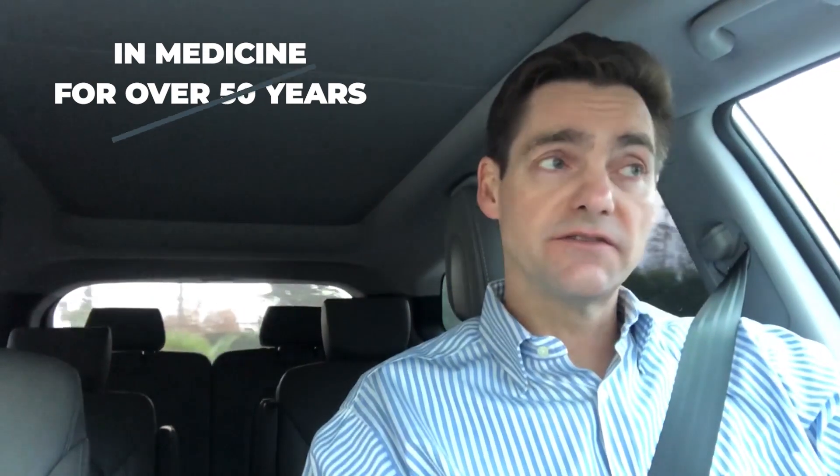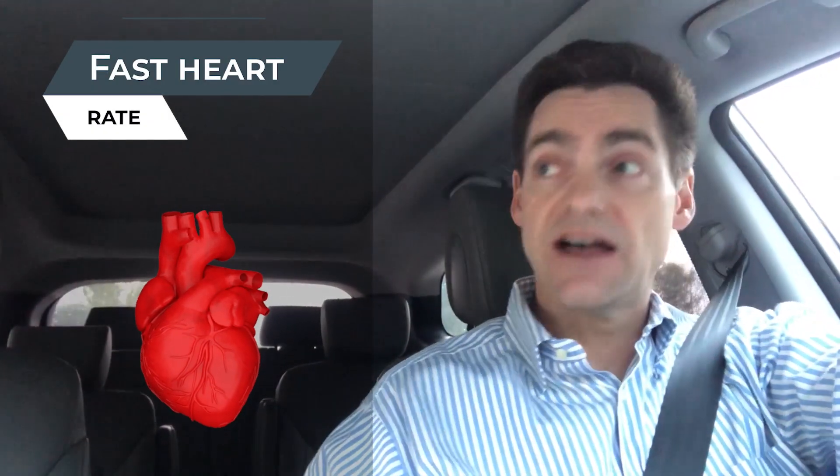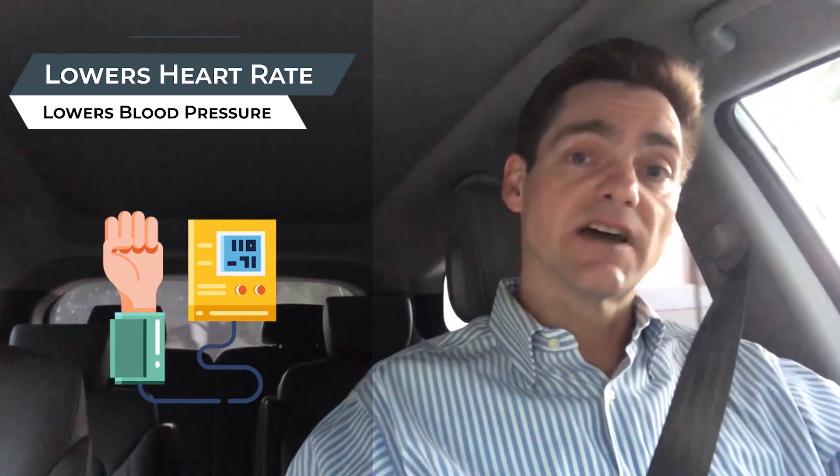The beta blocker class of medications has been around in medicine for over 50 years. Primarily this class of medications is used as a pill form to treat things such as high blood pressure and fast heart rate. So it lowers heart rate, it lowers blood pressure, and as it turns out it also lowers intraocular pressure or IOP.